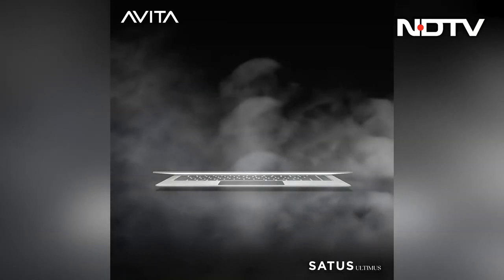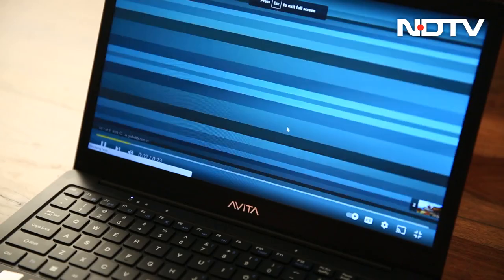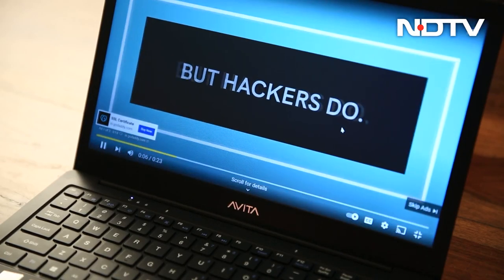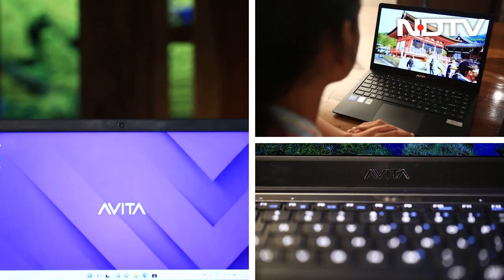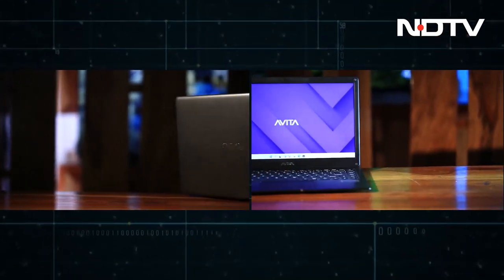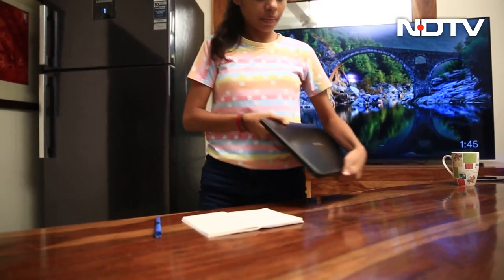Right from the word go, the Avita Satis Ultimis is serving a very particular audience — one that wants a premium laptop at a budget-friendly price. Meaningful technology and thoughtful ideas have culminated into its development. How often does one come across a laptop that has been made to reflect your ethos instead of defining it?